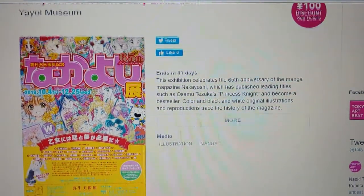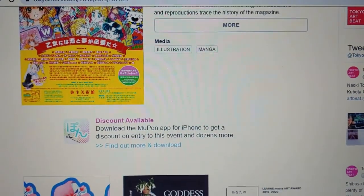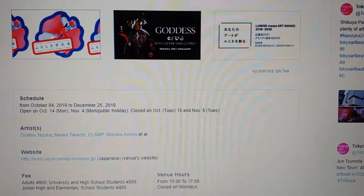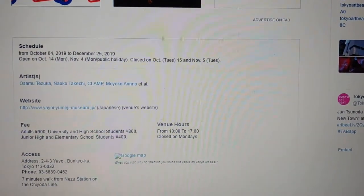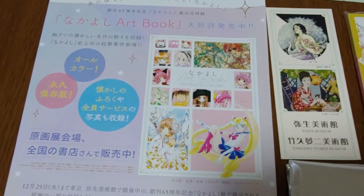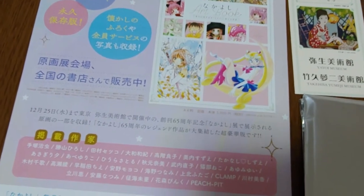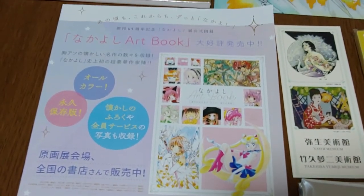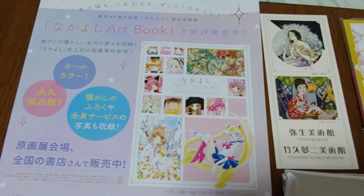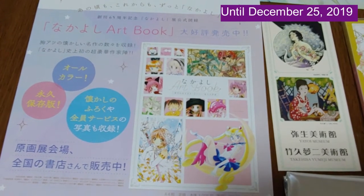This is about the Nakayoshi 65th anniversary exhibition. Nakayoshi was one of the original shoujo manga — a magazine devoted to girly girl comics and manga that put out issues with the latest cartoon strips. The Yayoi Museum does have other floors and exhibits throughout the year.